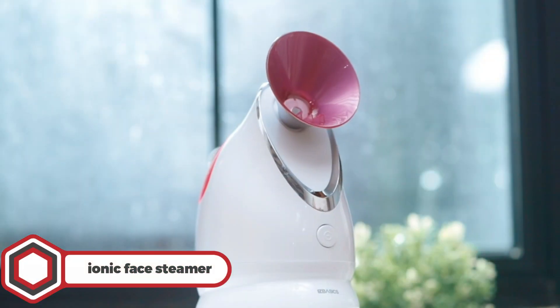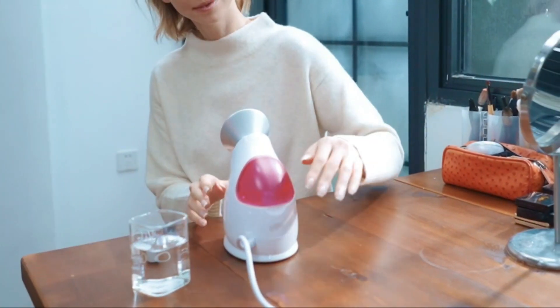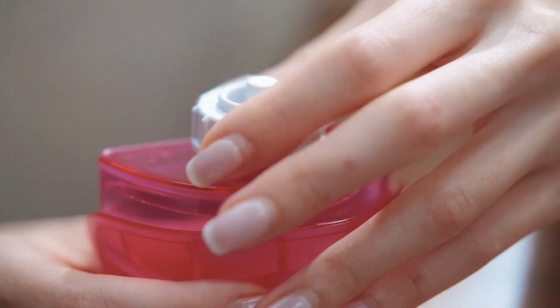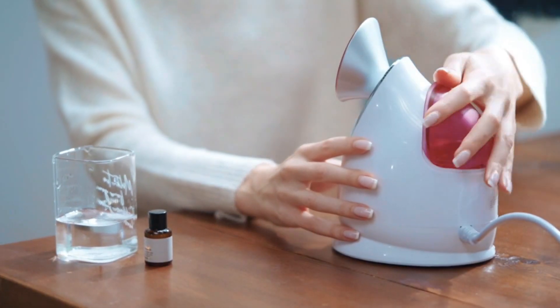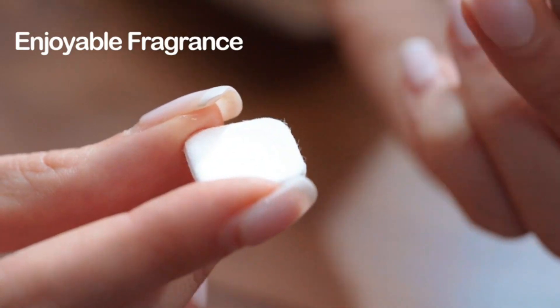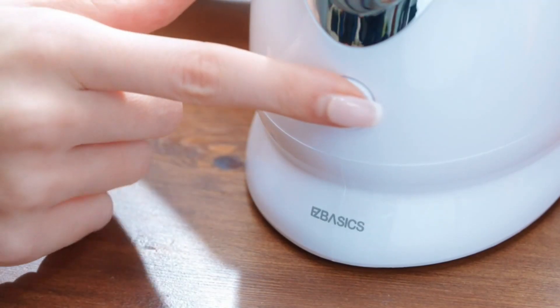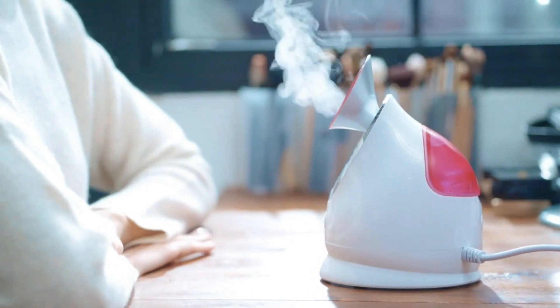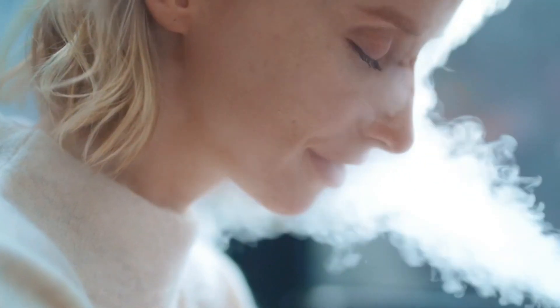Ionic Face Steamer. Next on the list, the Ionic Face Steamer allows you to experience a spa-like treatment from the comfort of your home. This Korean invention moisturizes and hydrates your skin, making it refreshed, brightened, and smoother than ever. With its ionic steam technology, it turns water into filtered steam that deeply penetrates your skin 10 times more effectively than basic hot water.